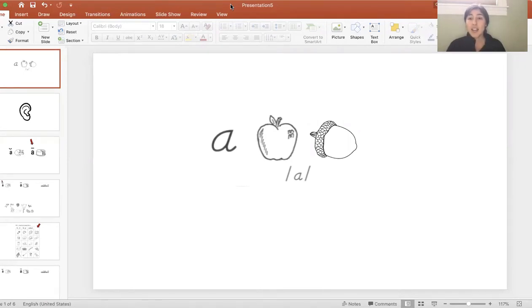This card tells us that A can make two sounds. A can make the 'ah' sound — and that's the short sound. And A can make the 'A' sound — that's the long sound.